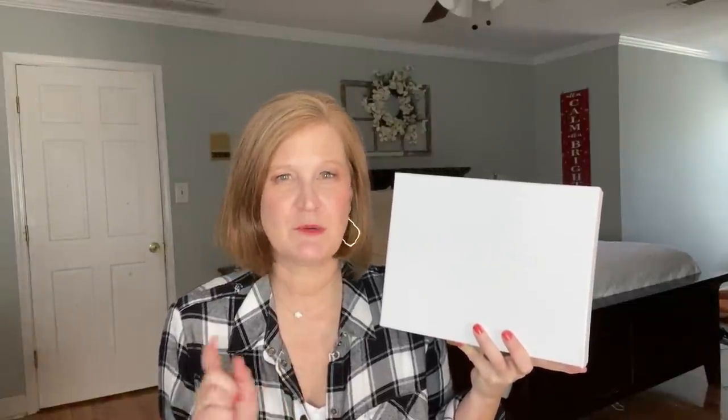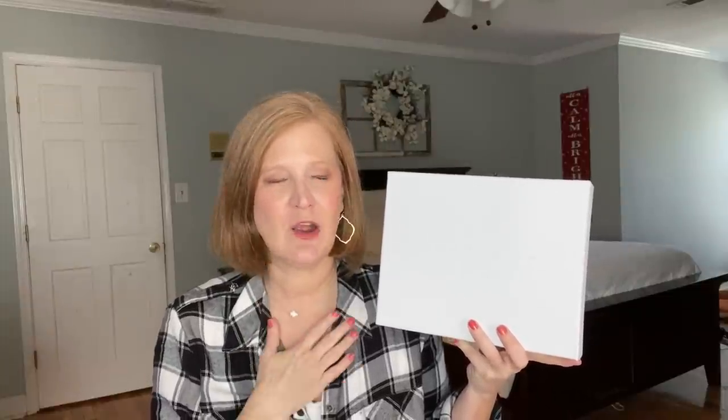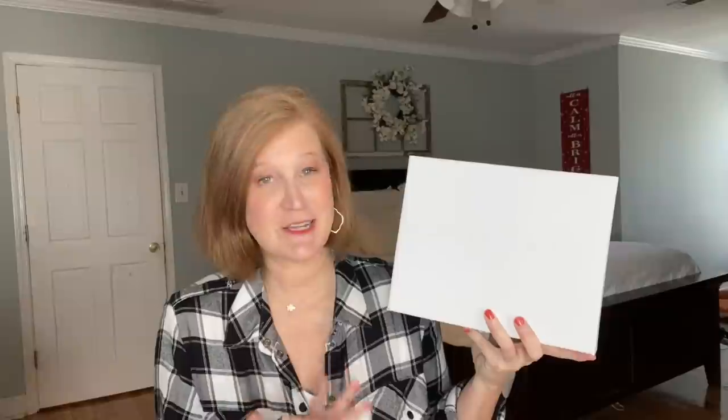I did a deep dive through the website and found lots of information which I'm going to share through this video. One comment that stood out was from a lady — it was heartbreaking but also exciting at the same time. She has a son with cancer going through radiation, and the radiation is making his skin so sensitive they weren't able to find anything that would work — and these products were the answer. So if you know somebody going through that same situation, this might be a great suggestion.